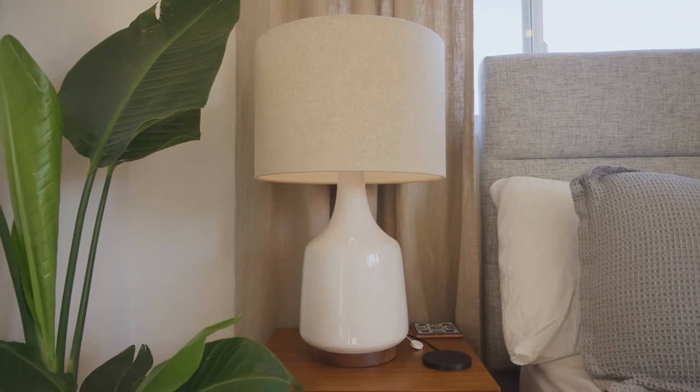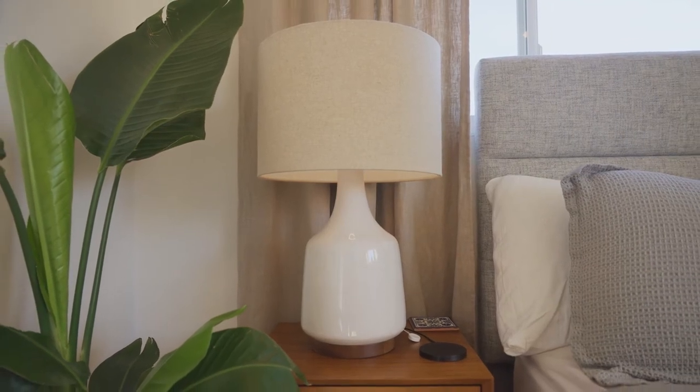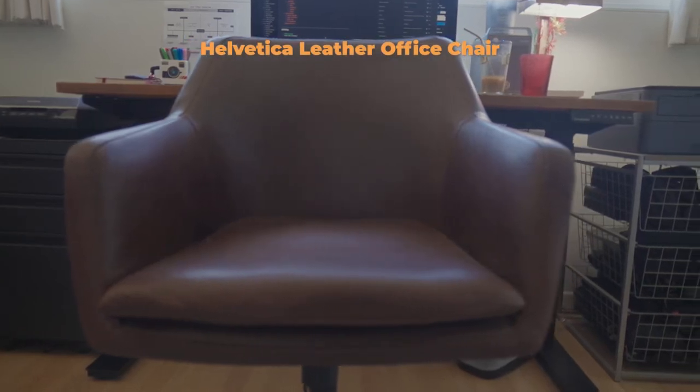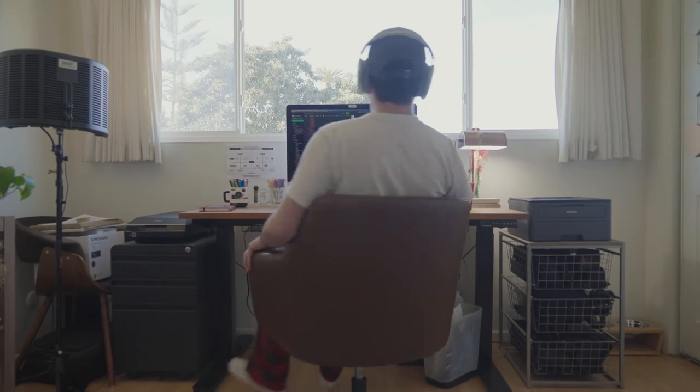Sonny also got these lamps for half price on OfferUp. I really, really wanted a new office chair and had been looking around to see what was on sale. Sonny surprised me one day by getting me the Helvetica leather office chair, which retails for $700. She haggled the seller down to $150. It needed a clean and had a few blemishes, and I still need to fix a wheel that keeps falling off — but I love it. Makes me feel classy.